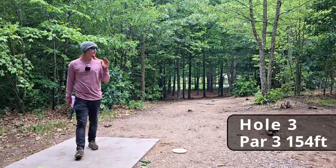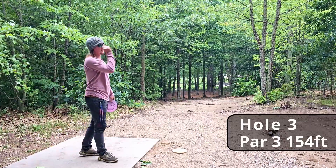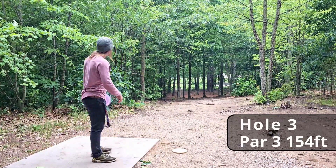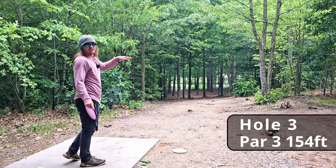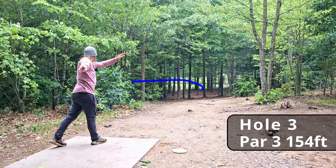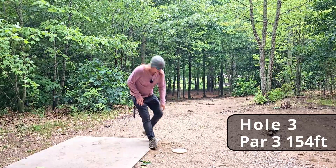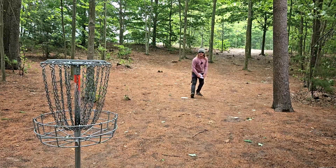Hole three, 154 feet. If those people can play pickleball in 25 mile-an-hour wind, we can play some disc golf. Just a very slight hyzer — let's try to hit an ace on these short tees. That's parked! The Glitch is not giving up easy — about 13 feet for the two.